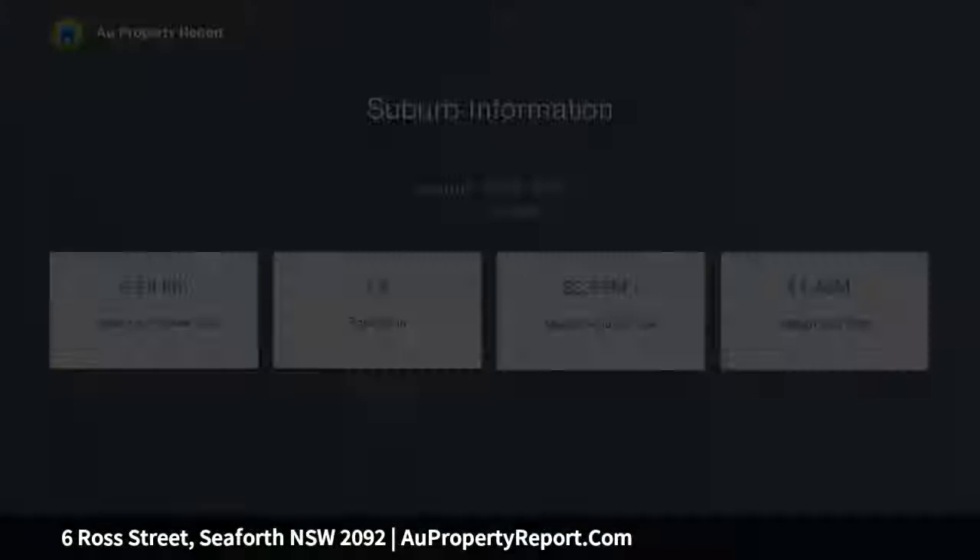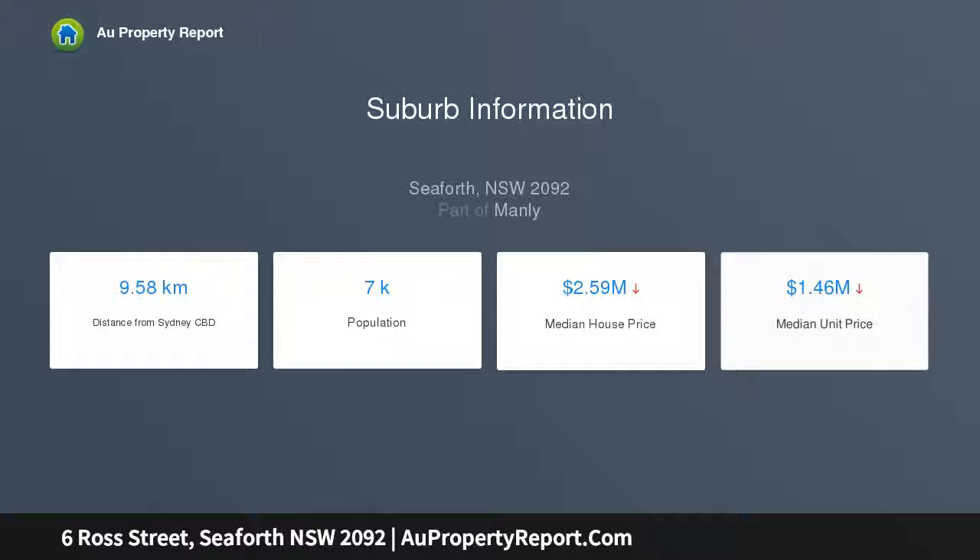It holds an exclusive address, a short stroll to village shops and eateries, as well as buses bound for Manly and the city.